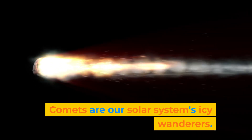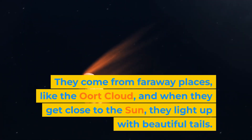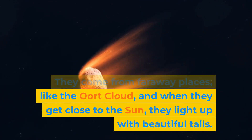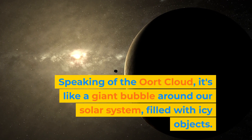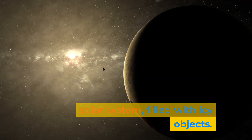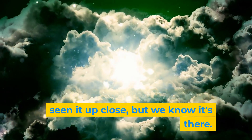Comets are our solar system's icy wanderers. They come from faraway places like the Oort Cloud, and when they get close to the sun, they light up with beautiful tails. Speaking of the Oort Cloud, it's like a giant bubble around our solar system, filled with icy objects. It's so far away that we've never seen it up close, but we know it's there.